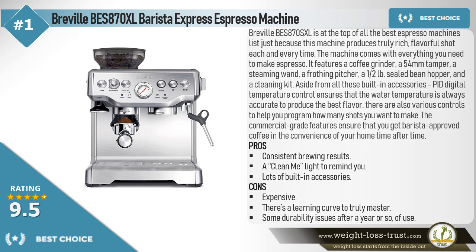It features a coffee grinder, a 54mm tamper, a steaming wand, a frothing pitcher, a half-pound sealed bean hopper, and a cleaning kit. Aside from all these built-in accessories, PID ensures that the water temperature is always accurate to produce the best flavor. There are also various controls to help you program how many shots you want to make. The commercial-grade features ensure that you get barista-approved coffee in the convenience of your home, time after time.